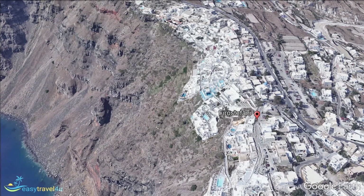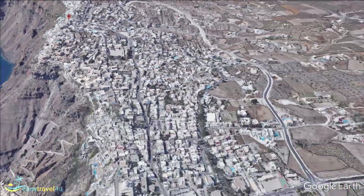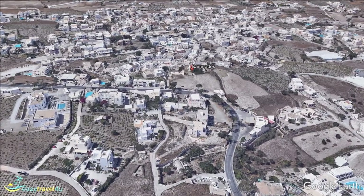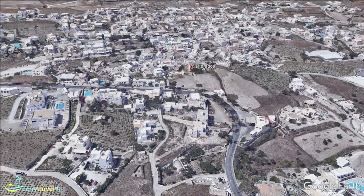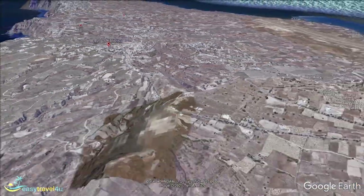Karterados is an inland village in Santorini that had its first settlers in the 17th century — at least that is the age of the cave houses visitors can see there. Today, it is a typical Greek village with whitewashed buildings. They include Saint Mary's Church with its distinctive red dome, while the Church of Ascension and its tower-like steeple also stands out.